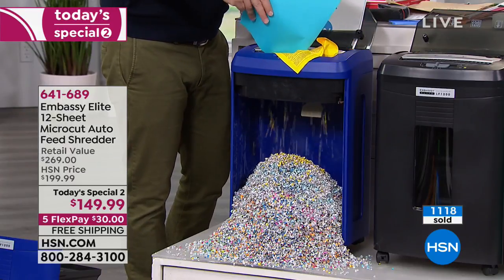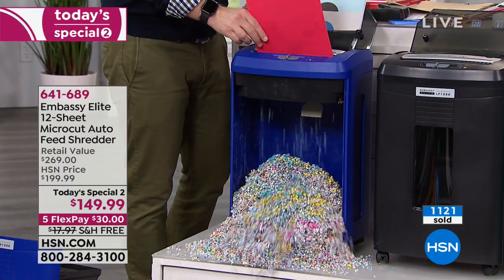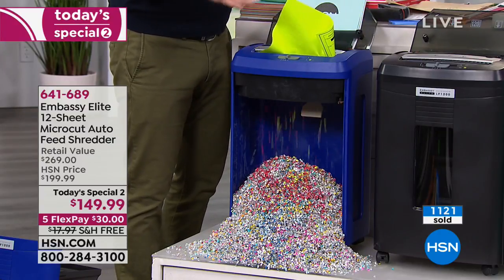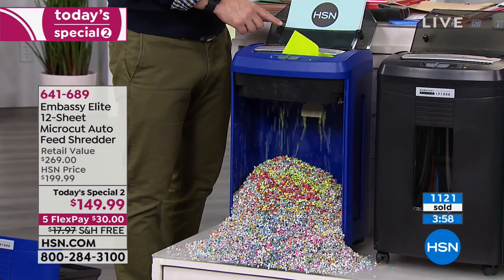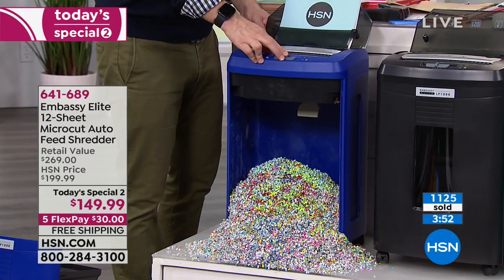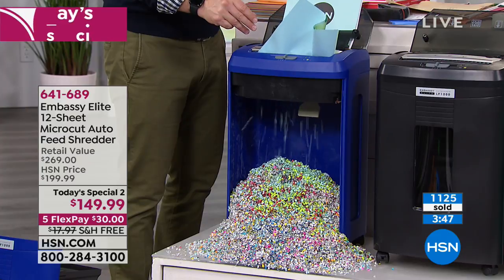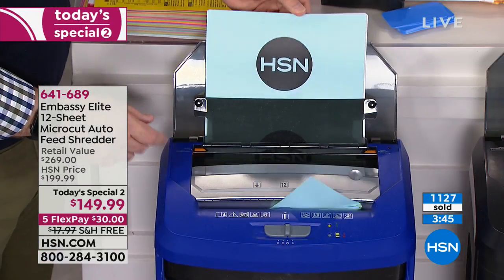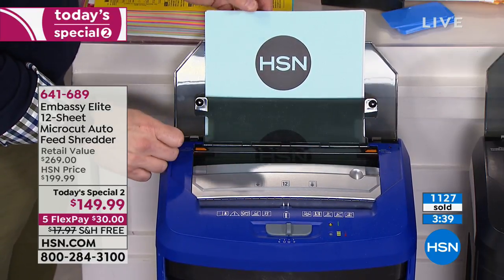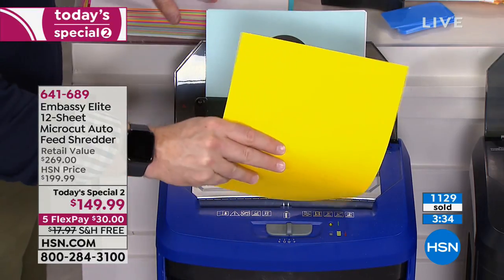You're getting a steal of a deal. You might see auto-feeding out there, but you're not going to see it with 120 sheets. We want you to leave it out so you use it — the more you shred, the less likely identity theft is to happen. The nice auto feeder at the back is so convenient. You lock it up, it starts feeding through — no worrying about staples, no worrying about identity theft.